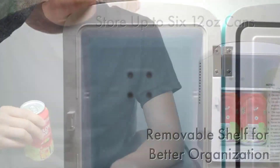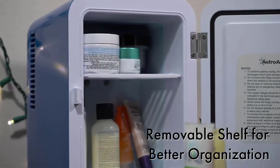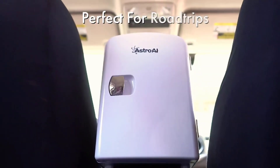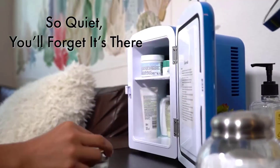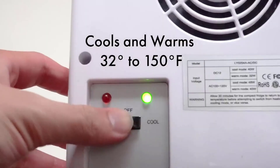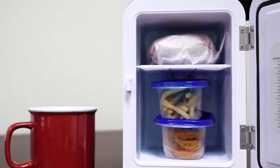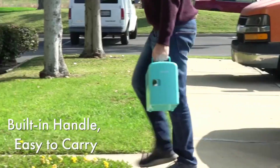Whether you're at home, in the office, or on the road, this portable thermoelectric cooler and warmer keeps your items at the desired temperature. It operates on both AC and DC power, allowing you to plug it into a wall outlet or use it in your car. The fridge is ETL listed, ensuring safety and reliability.